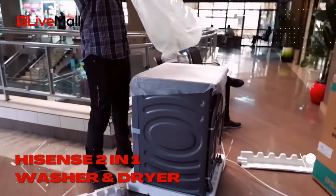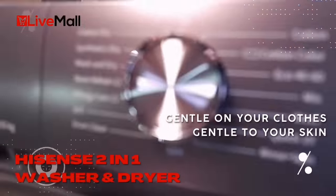The powerful Pure Jet Washing System will leave your clothes sparkling clean and friendly to your skin.